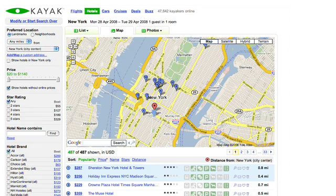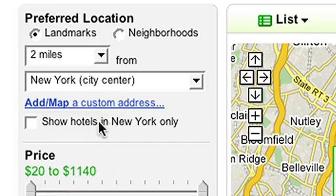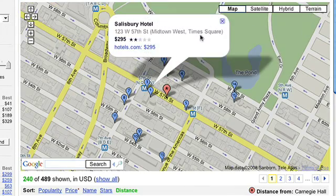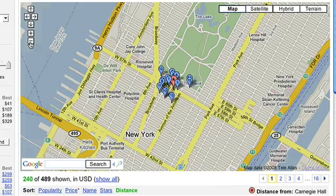Mapping is a critical component of any travel site and certainly of kayak.com. The number one thing Google Maps adds to our site is context. Consumers want to know the lowest price available for a hotel obviously, but equally important, they want to know where it's located. Is it close to the airport? Can I walk from my hotel to where my meeting is?